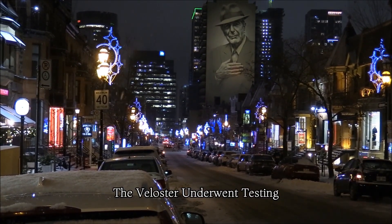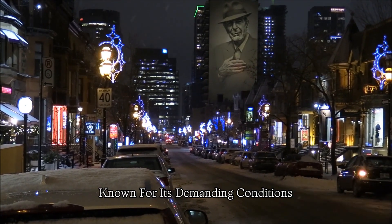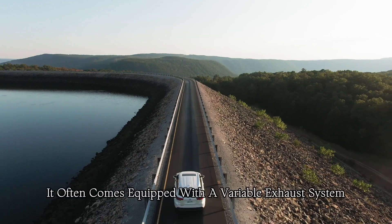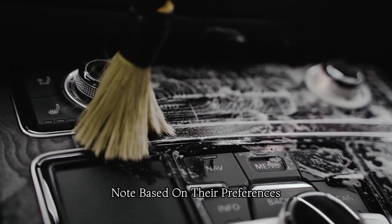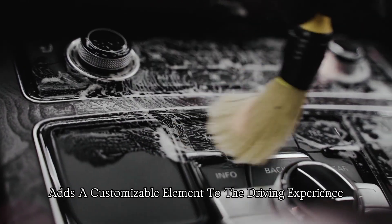The Veloster underwent testing at the Nürburgring racetrack in Germany, known for its demanding conditions. This testing contributes to the car's performance-oriented design and capabilities. It often comes equipped with a variable exhaust system, allowing drivers to adjust the exhaust note based on their preferences, adding a customizable element to the driving experience.